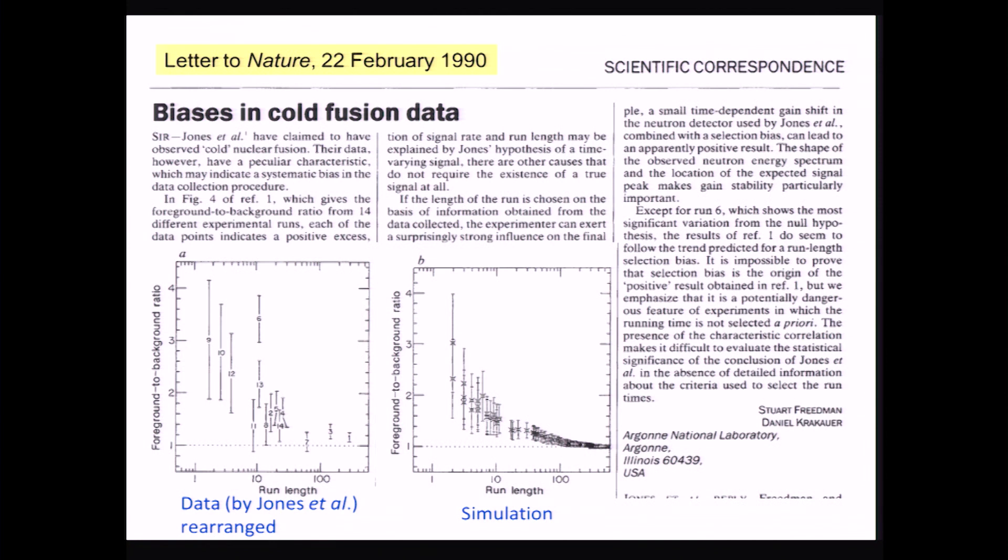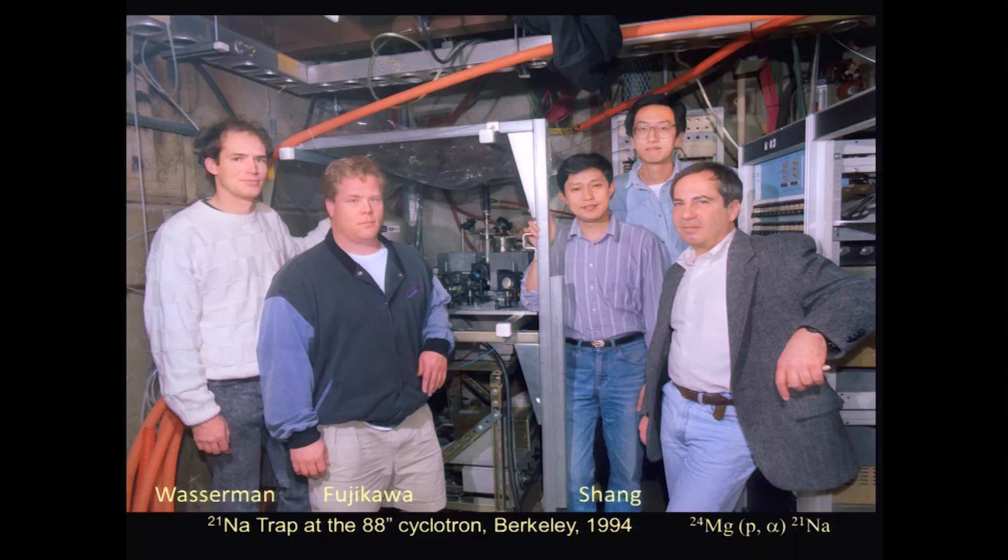So I made it to Stewart's group, yet my dream thesis project was no longer available. I had to work on Stewart's other idea, which was trapping radioactive atoms. A previous speaker, Guy Ron, has spoken on this project, so let me just show you a few photos.